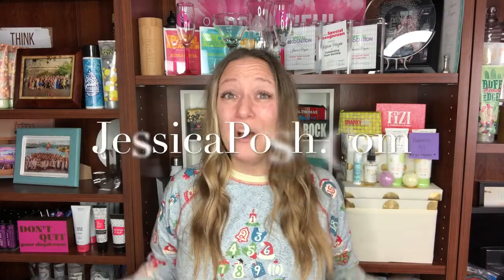You can find more info on how to join at jessicaposh.com, or I would even prefer it if you would reach out to me directly. Send me a message — you can connect with me here on YouTube, over on Facebook, or even on Instagram. I joined Posh this month four years ago, so of course I would be more than happy to help you get started on your own journey this month as well.